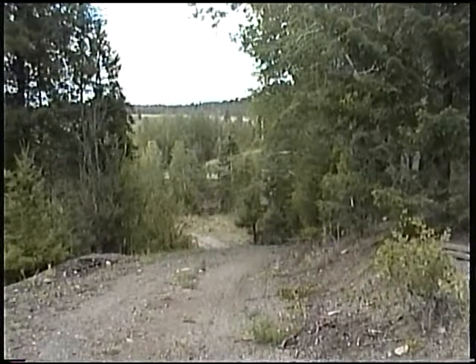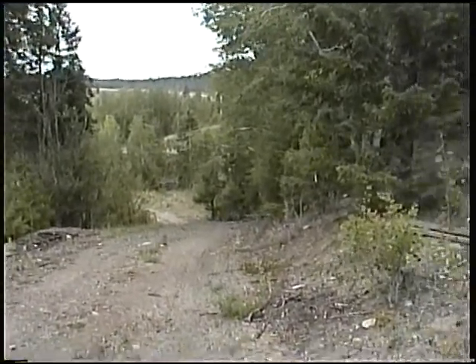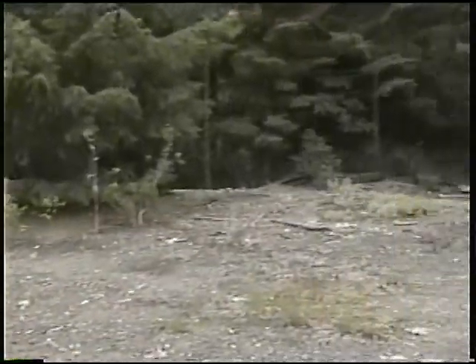This is a road up from the main road down below, up to where the maintenance sheds were, which are right here.